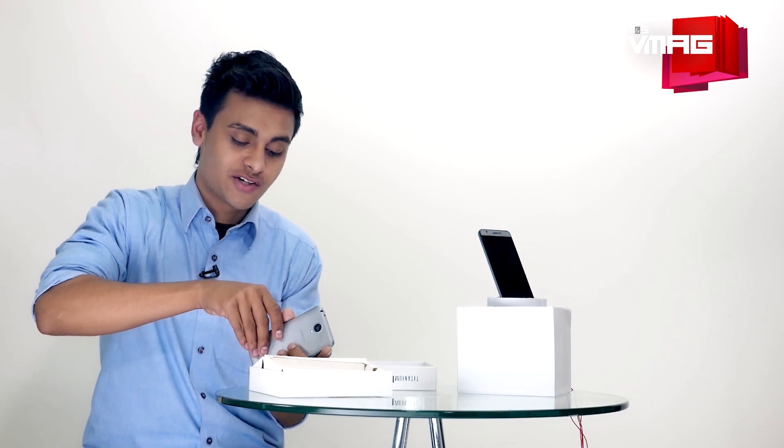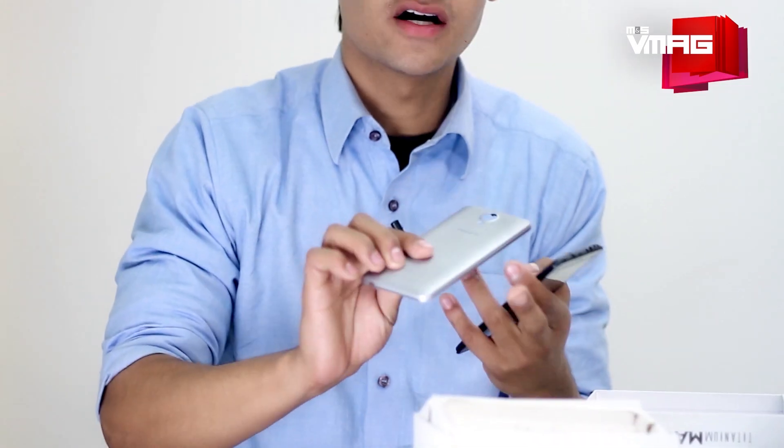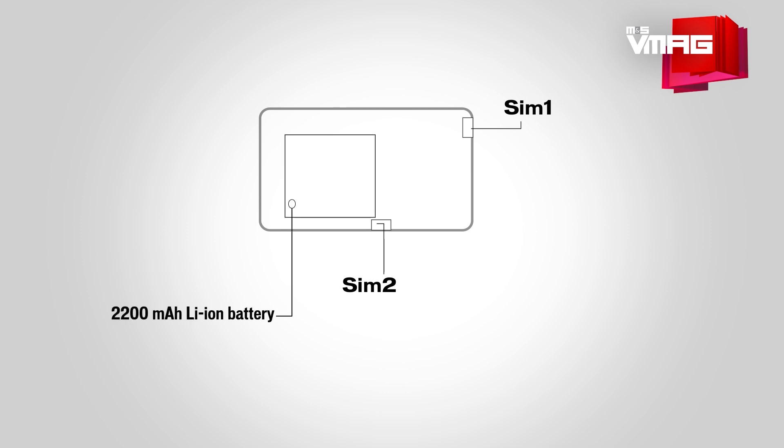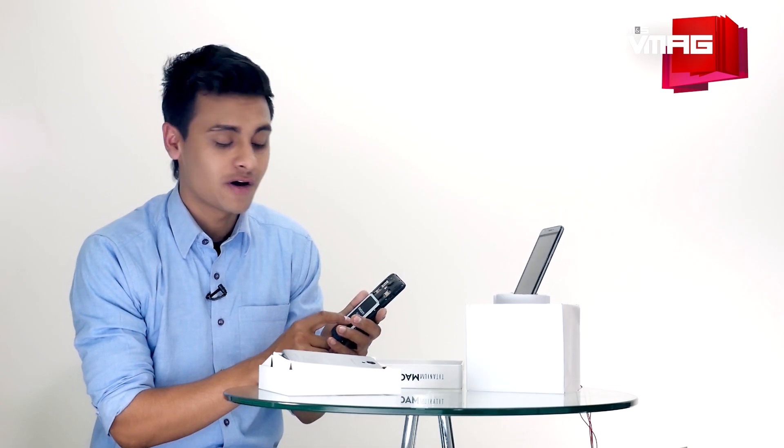The back cover is textured and metallic — some might like it, some might not. On the inside we have two micro SIM card slots and a micro SD card slot. We also have the 2200mAh battery, which Carbon claims gives around six hours of talk time.